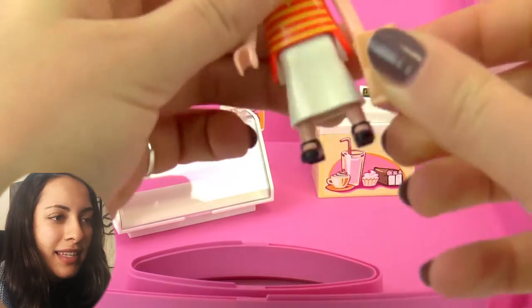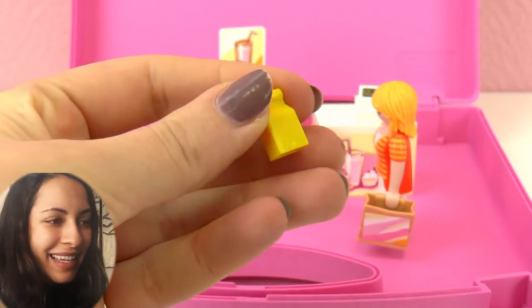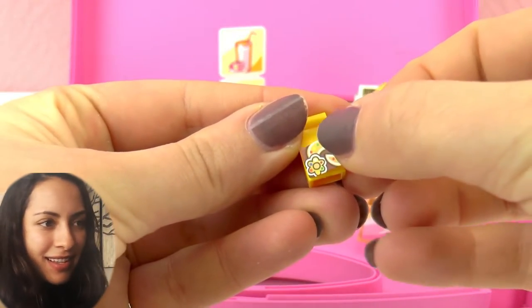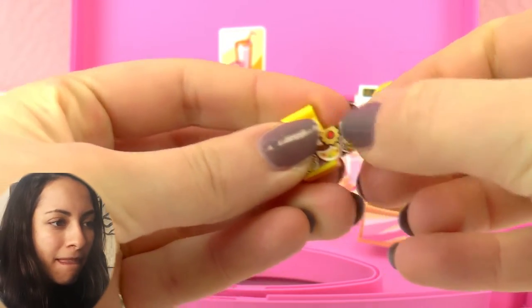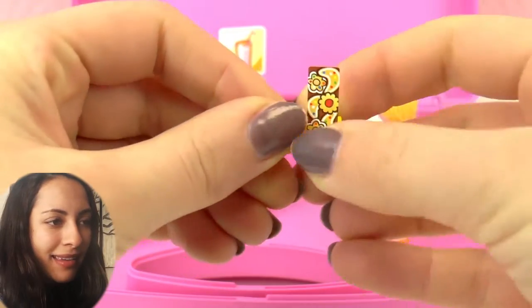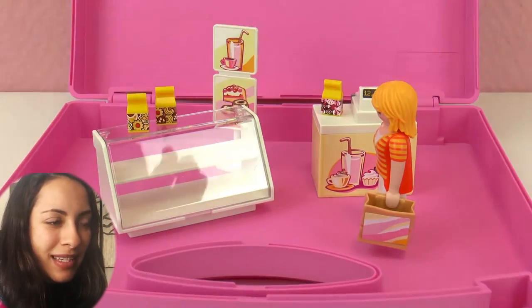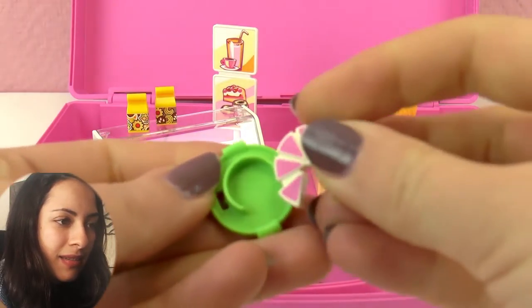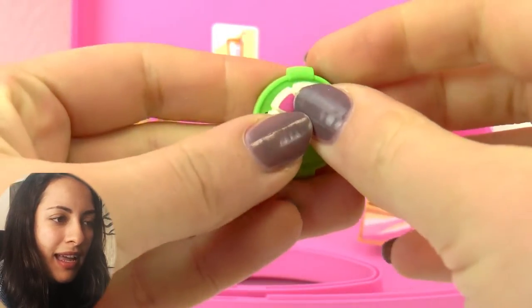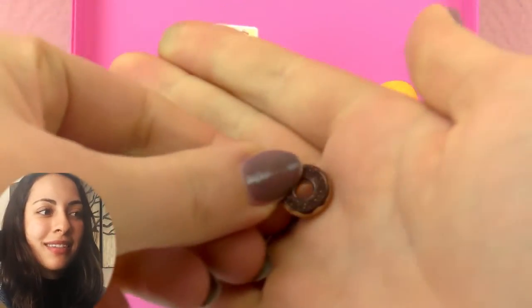And this is the shopping bag, or the bag that we get after we shop in this donut place — or desserts, because they sell multiple things. Now this is also a to-go bag with multiple treats. So let's do this — that goes in here. And this is the pie display. Someone already had a piece.